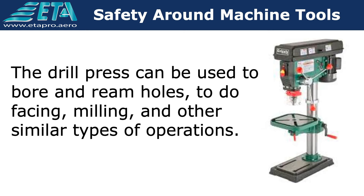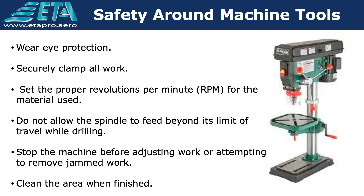The drill press can be used to bore and ream holes, to do facing, milling, and other similar types of operations. The following precautions can reduce the chance of injury.